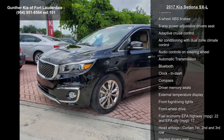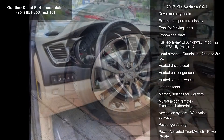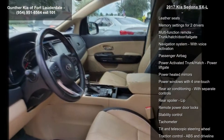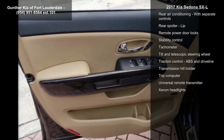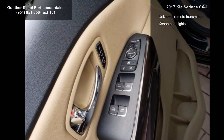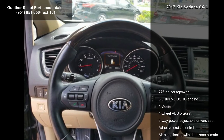Enjoy these notable features: 276 horsepower, 3.3-liter V6 DOHC engine, 4 doors, 4-wheel ABS brakes, 8-way power adjustable driver's seat, adaptive cruise control, air conditioning with dual-zone climate control, audio controls on steering wheel, and automatic transmission.